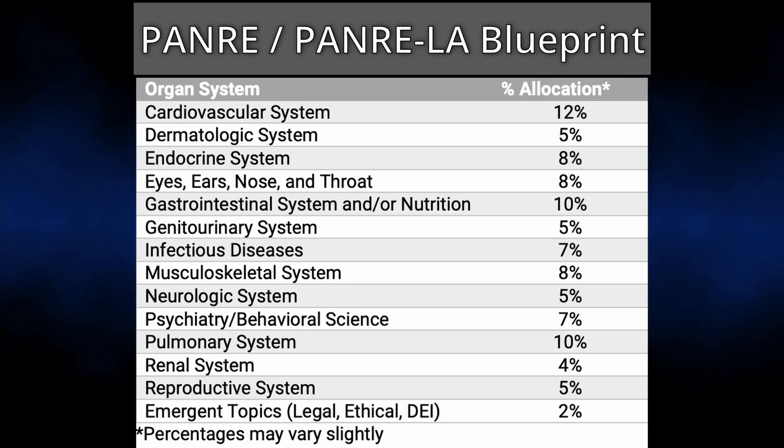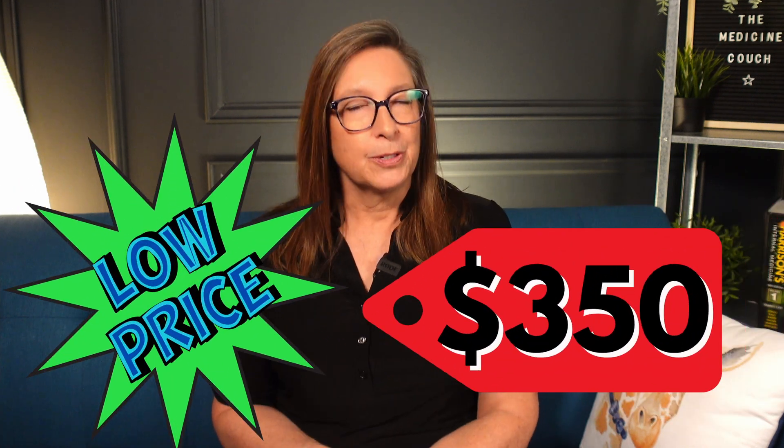Let's talk about the similarities between the PANRI and the PANRI LA. First of all, the main similarity is the content — they both cover the same core blueprint and cover the same general cross-section of medicine. They also both come to you for the very low, low price of only $350 per test — and yes, that was a little bit of sarcasm.